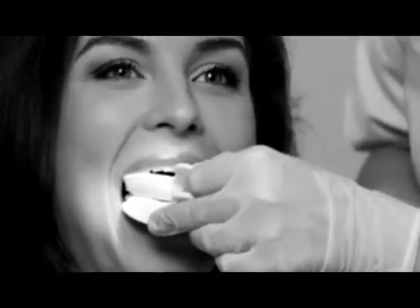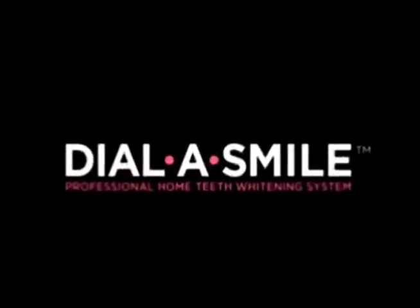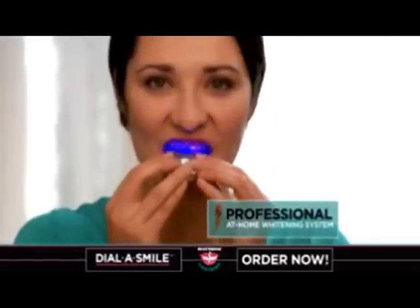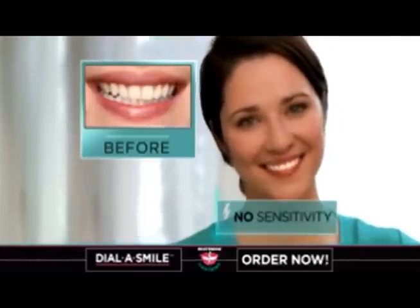Want whiter teeth without countless whitening strips or messy trays that make your teeth hurt? From Whitening Lightning comes the all-new Dial-A-Smile, the professional at-home teeth whitening system that gives you whiter teeth in just 20 minutes without sensitivity.